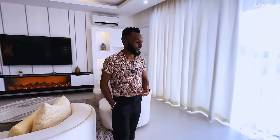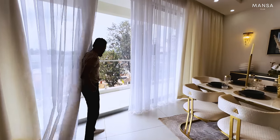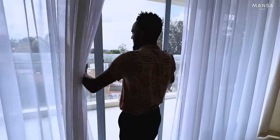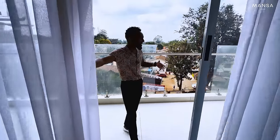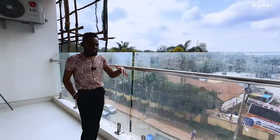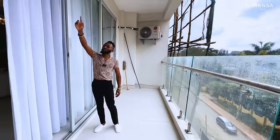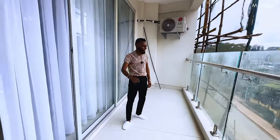Moving on to this other space, you have your dining area, and next to it you also have a balcony space. Let me slide these doors — one thing you notice when these sliding doors are closed is you don't hear the noise outside. We are at the heart of Westlands, which means there's a street below us, and this show house is only on the fourth floor so you can clearly see the street. But when you're in the house you don't hear the noise — the soundproofing on the glass rails and doors is very good.